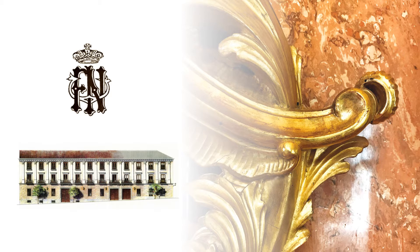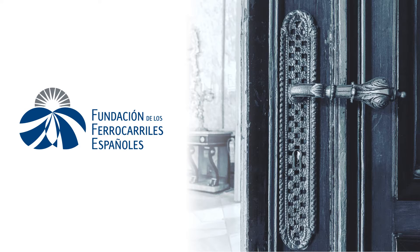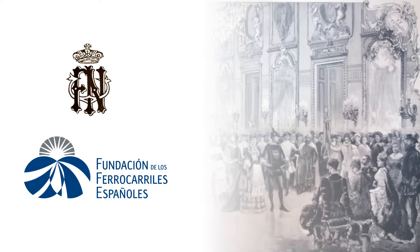The cultural volunteering program for the restoration of gilded pieces from the Fernan Núñez Palace's movable assets started on November 25, 2016. Developed by the Fundación de los Ferrocarriles Españoles, its main aim comprises the conservation and restoration of the Palace's historical artistic heritage, intending to restore the splendour for which the building was known during the 19th century.